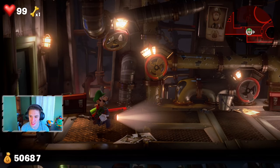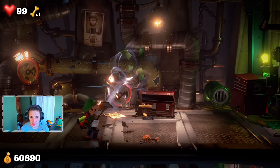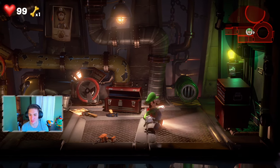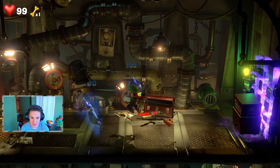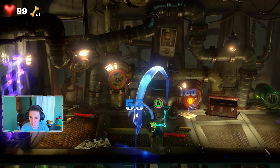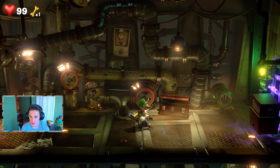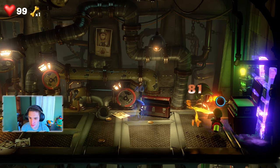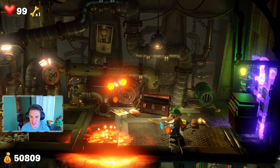Moving into the next room, a platform slides in front of us and more ghosts pop out. We do a double-jump slap on them — there's one hiding inside a container. We grab it and slam two ghosts at once. One yellow ghost left — he's inside here somewhere. Got him, get out of my face!